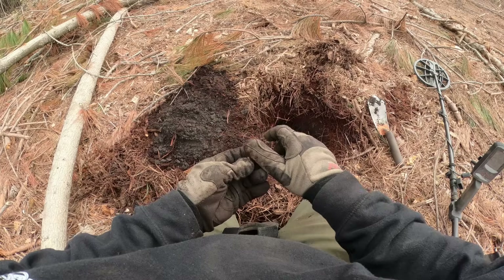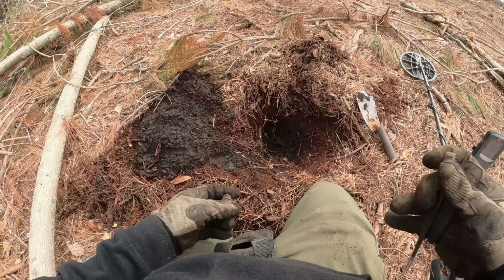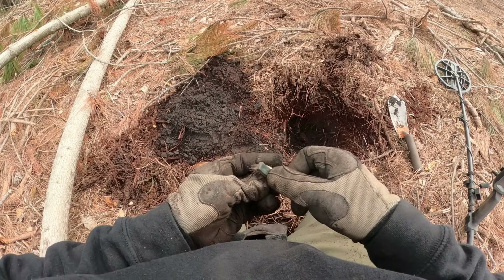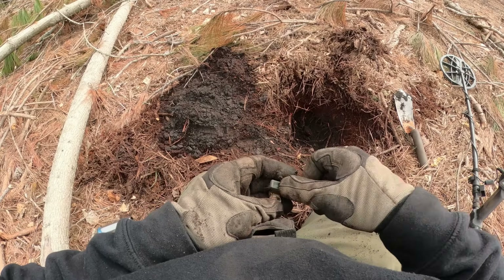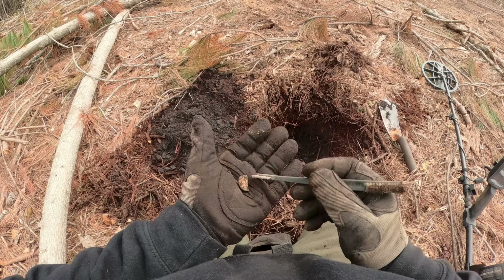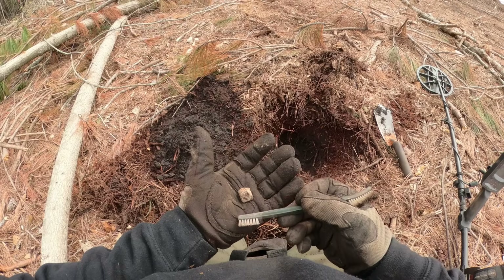So that was interesting — man, you've got to be on your game out here. You just didn't even hear that, but man, it's just at the base of these trees. Kind of curious what type of bullet this is — I found a lot of them. I'll clean it up at home and see if it's got any rings, but it's definitely not a three-ring mini ball. It is just much smaller.